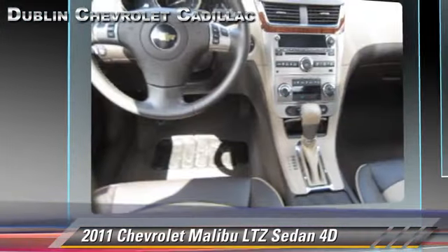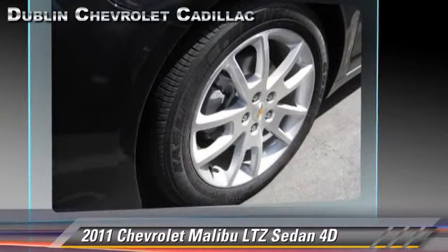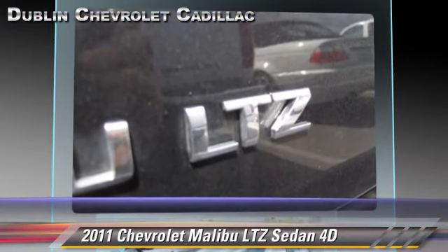The 2011 Chevrolet Malibu LTZ, powered by a 3.6-liter V6 engine with a 6-speed automatic transmission with overdrive. This front-wheel drive sedan, with fewer than 20,000 miles on the odometer, gets up to 26 miles per gallon. This Chevrolet features front and rear side airbags,